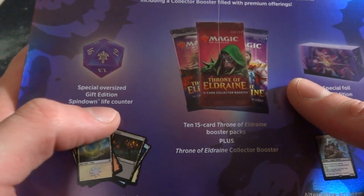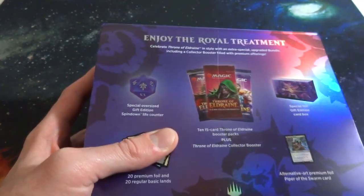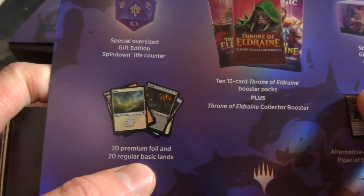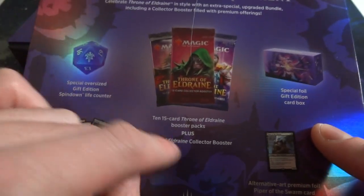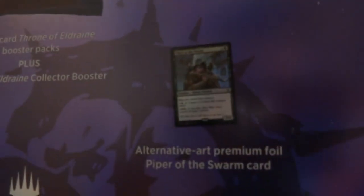Reading the box: it says 'Enjoy the royal treatment — celebrate Throne of Eldraine in style with an extra special upgraded bundle including collector's boosters filled with premium offerings.' It includes 10 fifteen-card Throne of Eldraine booster packs, plus one collector's booster — one of those boosters with a bunch of foils and chances for borderless cards. It also has a special oversized gift edition spin-down life counter, which we'll be comparing to a regular-size one.